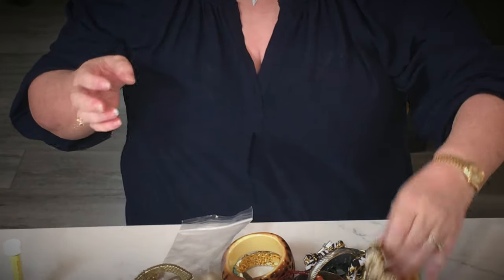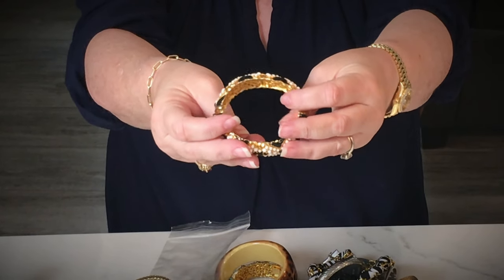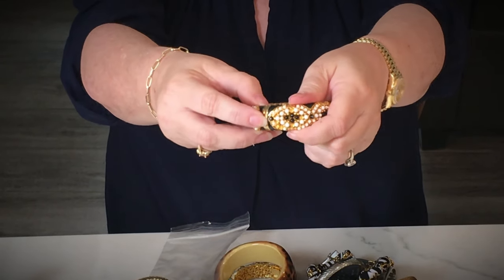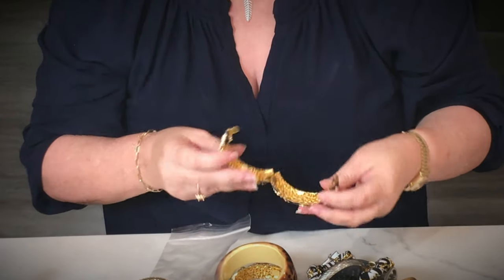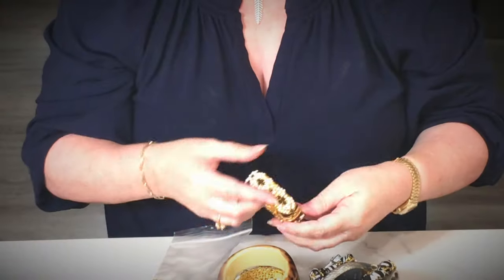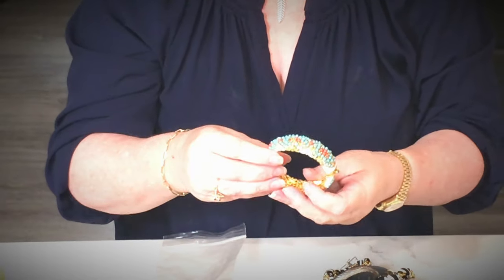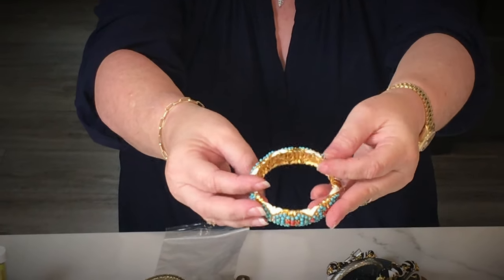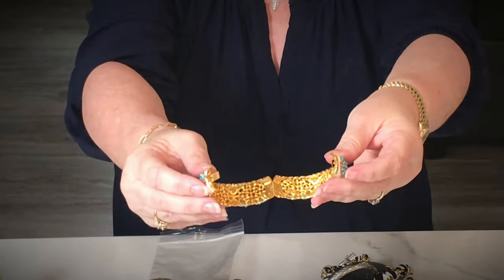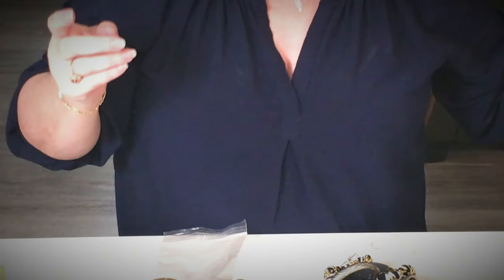Let's look at this bracelet — it has faux pearls. I do see some missing, which is a shame. It's got a nice clasp, it's heavy weight. I do not see any maker's mark, but it is missing some beads so we're going to put that in a craft pile. Oh, here's another one — it's such a shame these beads fall out because those are really pretty. That's a really pretty combination of coral and turquoise color. Again, nice clasp, no maker's mark — craft pile because it's got plenty of missing little beads.